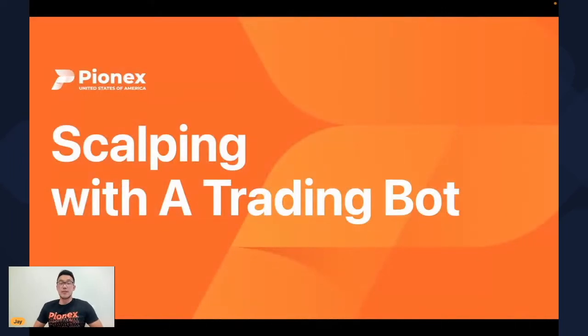How are you doing guys? It's Jay from Pinex. Today I'm gonna teach you how to scalp with our trading bot. I hope you are ready — let's get started.